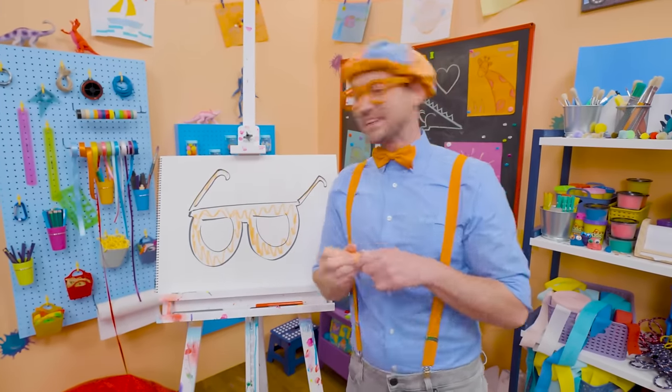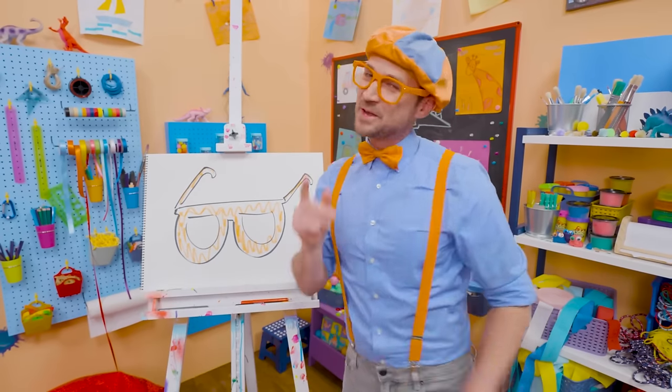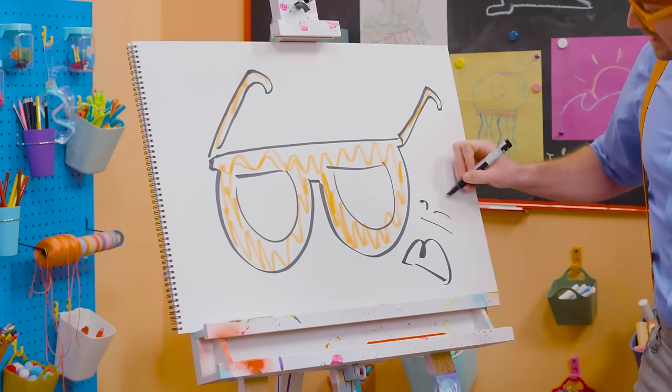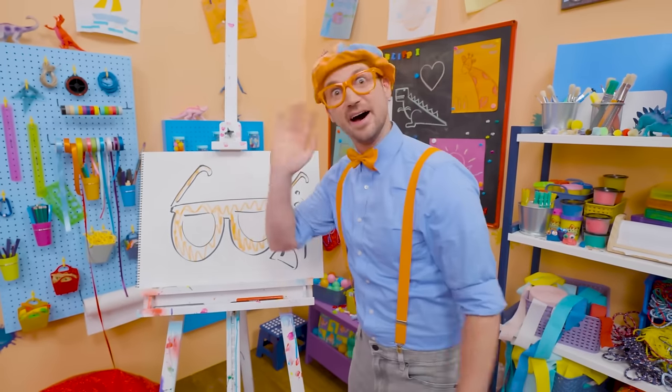I love drawing and coloring, and I love my glasses! This is the end of this video. If you want to keep drawing with me, all you have to do is search for my name. Will you spell my name with me? Ready? B-L-I-P-P-I. Blippi! See you again, bye-bye.